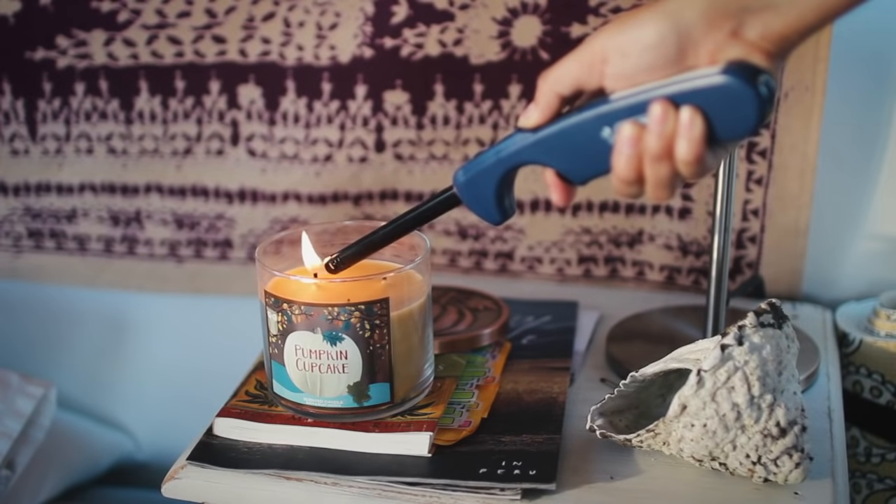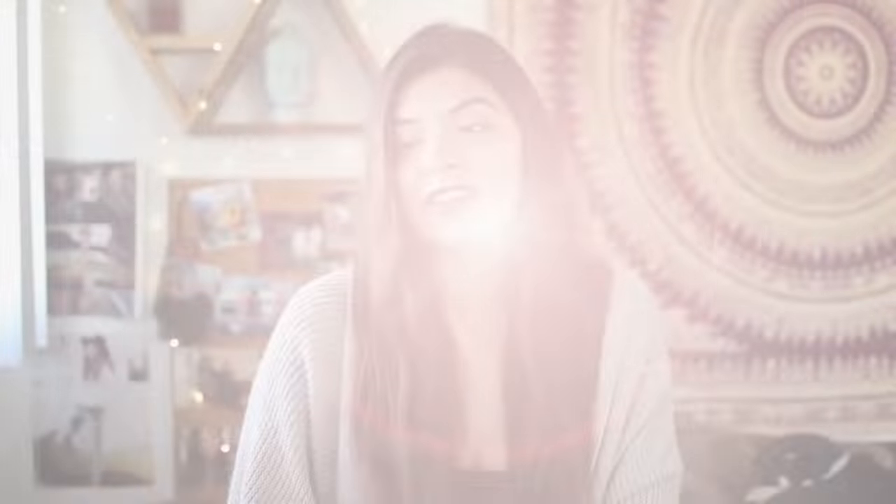Tip number two is all about scents, because scent obviously changes the atmosphere wherever you are. One of the biggest reasons I love fall is because of all the fall scents. Can we talk about Bath & Body Works' candle section? Heaven on earth. I love candles — candles are amazing and life-changing.